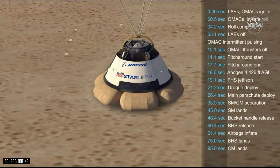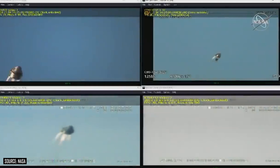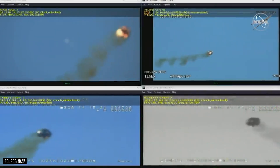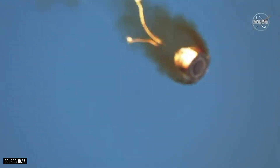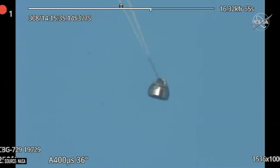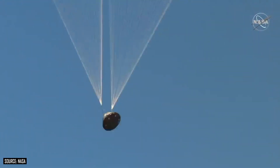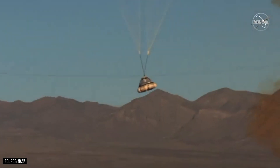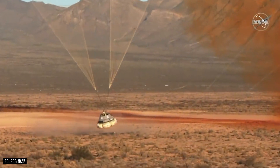At first glance the test seemed pretty successful, but it didn't quite go exactly to plan. [Test audio callouts: Liftoff. Role complete. LA cutoff. On track. OMAC cutoff. Pitcher on. Forty-kill parachute. Drogue parachutes. Drogue parachutes mains. SM set. Two mains fully deployed. Base heat shield jettisoned. Airbags inflating. CM touchdown.]